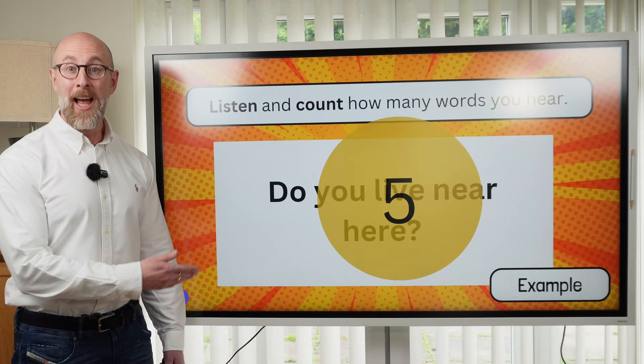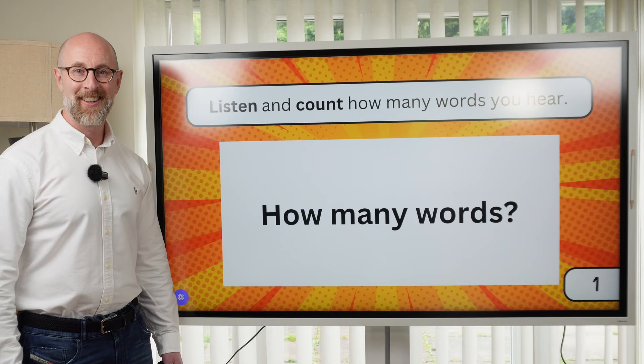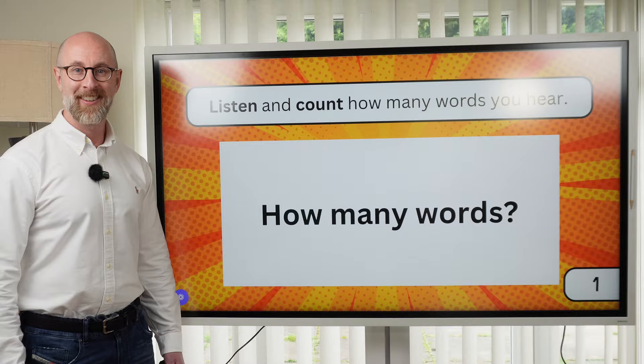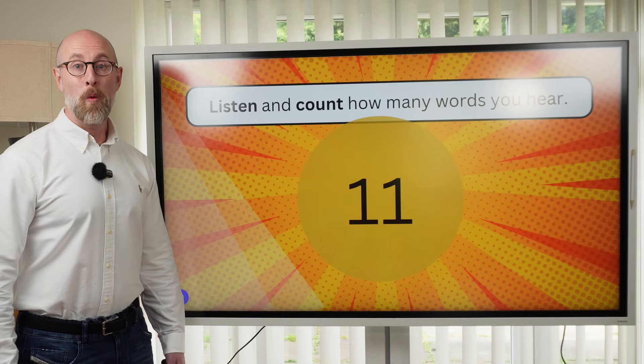Let's start with number one. Listen. How many words? How much did you pay for your holiday to Costa Rica? Let's check: How much did you pay for your holiday to Costa Rica? There were eleven words.